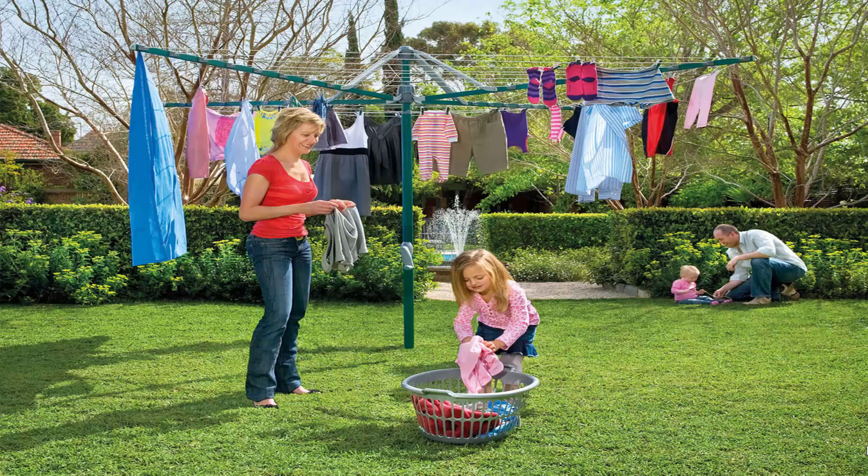This unit pictured here is the biggest one on the market in Australia, which is the Hills Horist 8-line. There is a range of sizes smaller than this one, but this is the biggest one on the market.